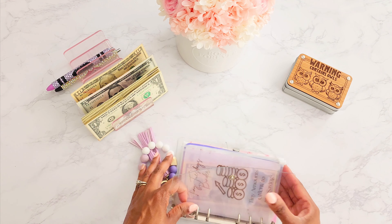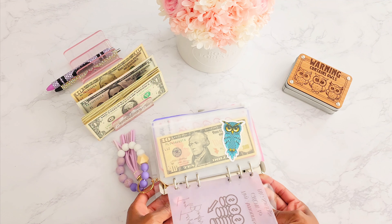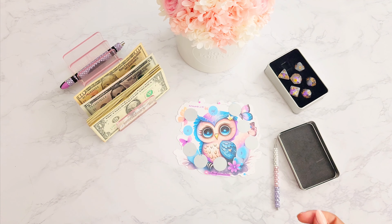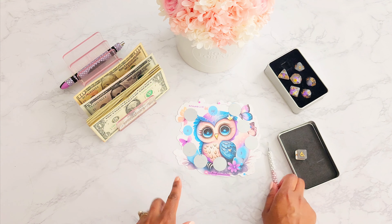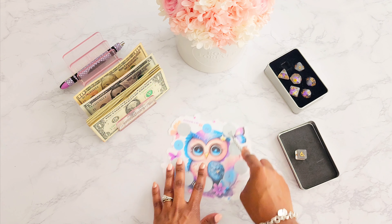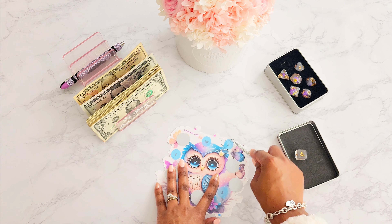We're going to go ahead and jump right into the video and start off with my savings challenge — the Owl savings challenge. We're going to roll the die to see which one we're going to scratch today. This is number six: one, two, three, four, five, and six. So three dollars — we are putting three dollars into this one today.